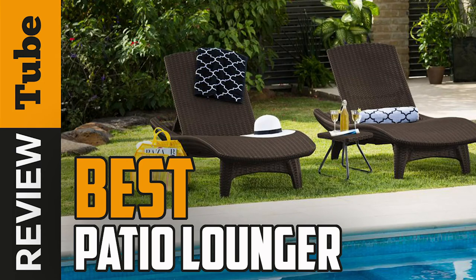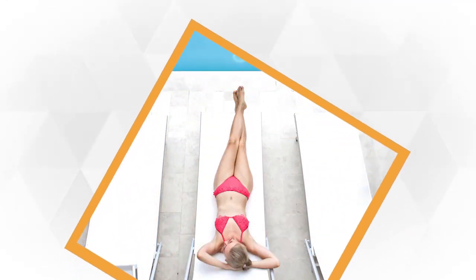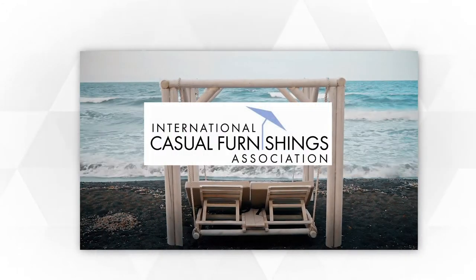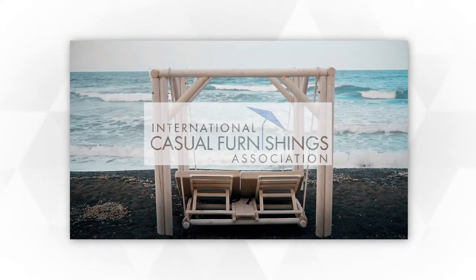Most homeowners have a patio or recreational space outside their home where they can relax or entertain friends. The research conducted by the International Casual Furnishing Association shows that 86% of households have an outdoor living area.